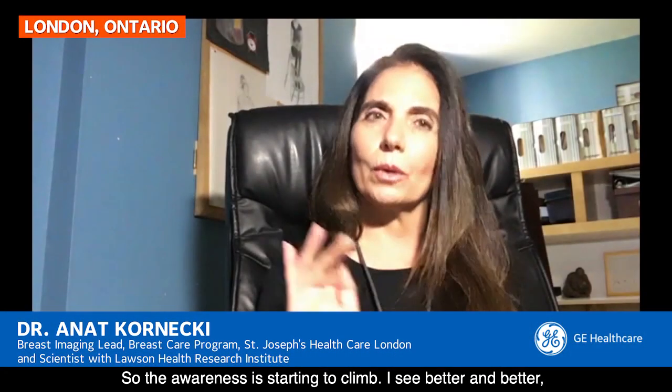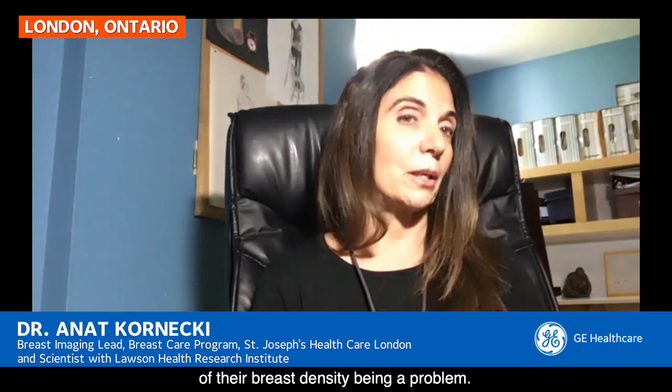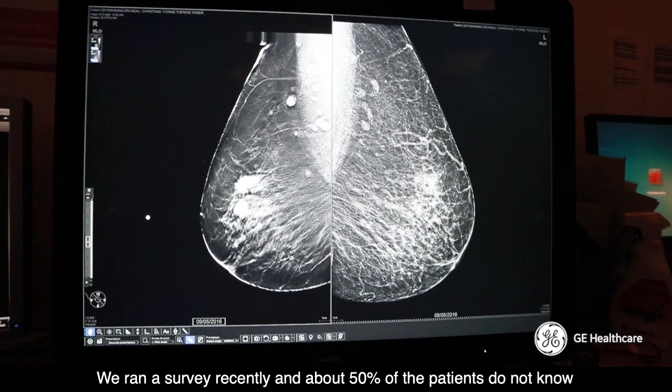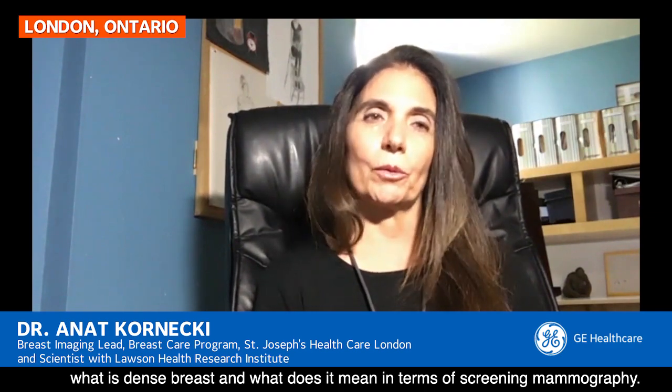Awareness is starting to climb and I see it better and better, but I'm still surprised how many women are not aware that breast density is a problem. We ran a survey recently and about 50% of patients do not know what dense breasts are and what it means in terms of screening mammography.